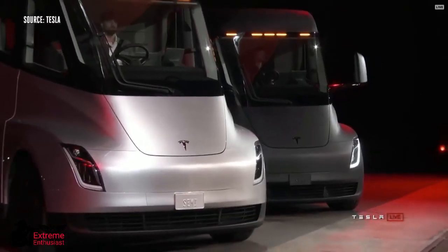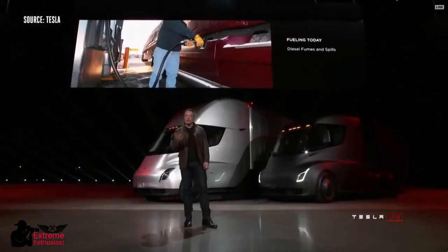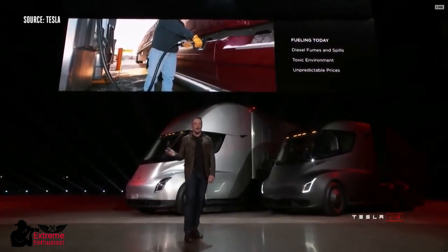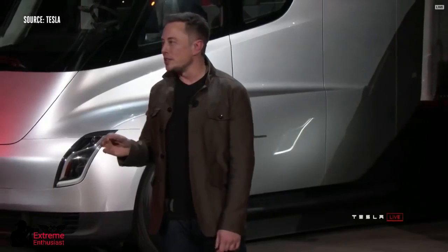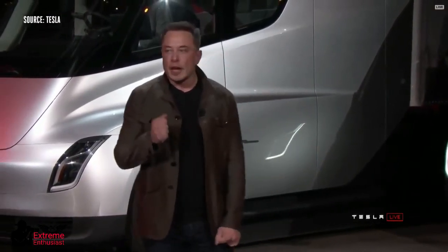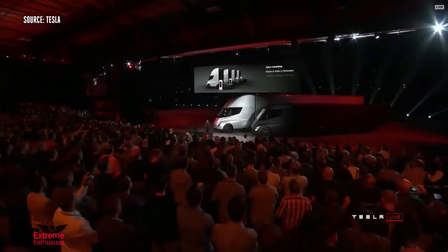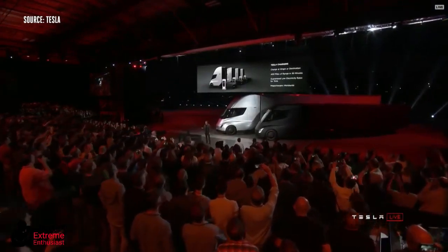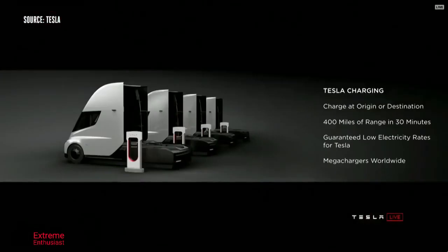What about fueling today? If you're fueling a diesel truck, you've got fumes, spills, toxic environment, prices change all the time. And what a lot of people don't realize is it actually takes up to 15 minutes or more to fuel a truck — you have to sit there while the tank gets filled. As compared to charging a Tesla truck, you can charge at your origin or destination. So while you're unloading your cargo, you can charge.